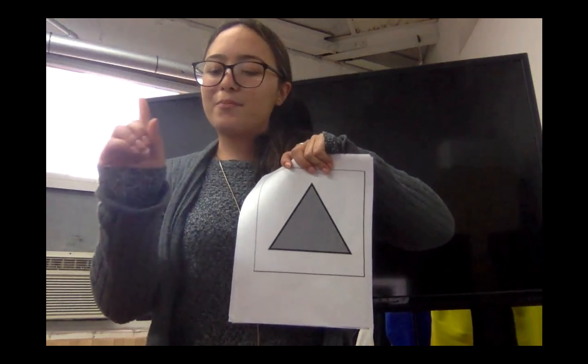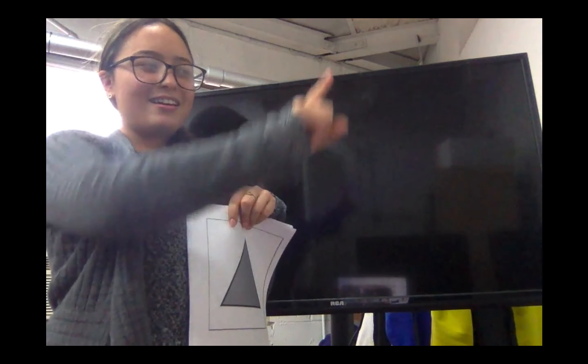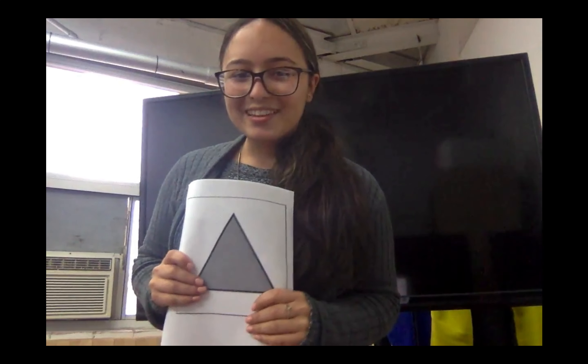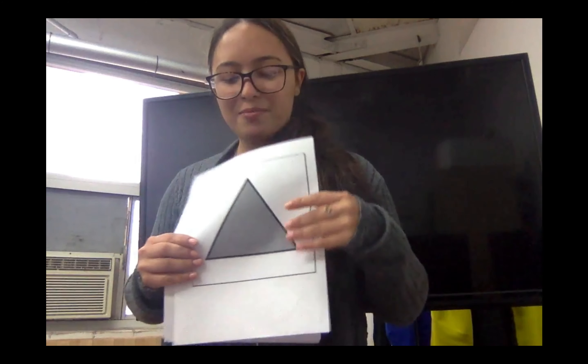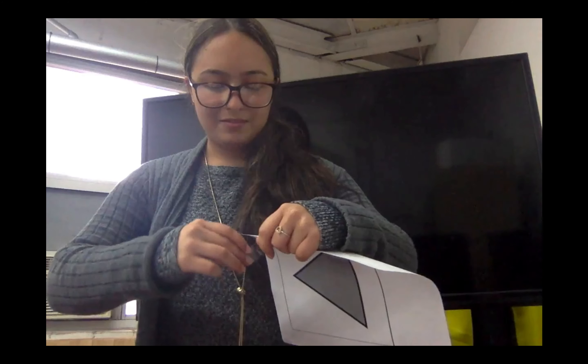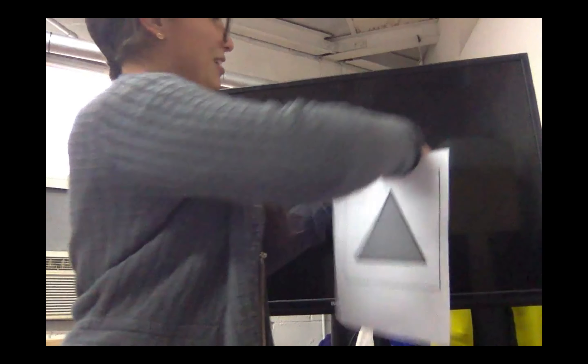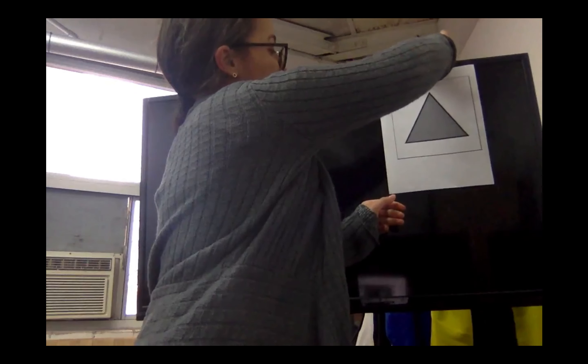Can we all grab our pointing fingers and do a triangle in the air? Very great job, guys! So let's hang this one up. And this is a triangle.